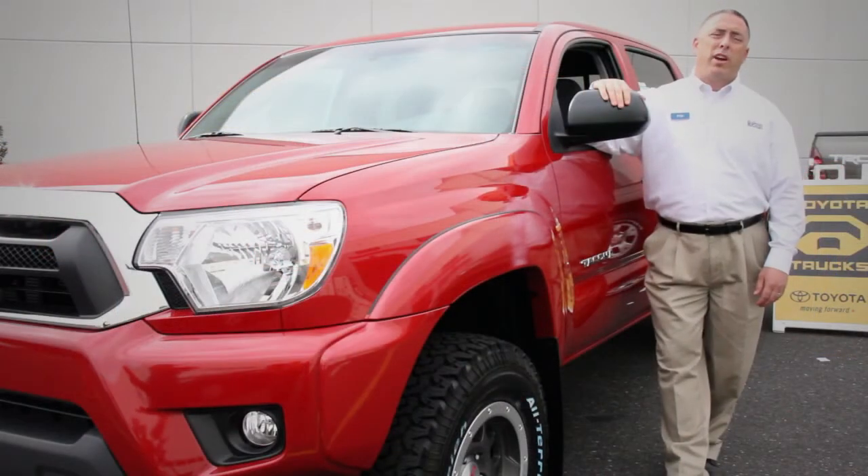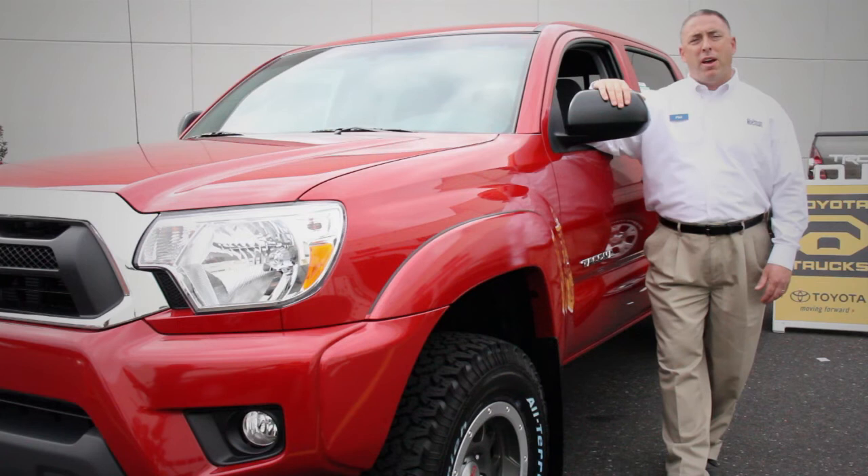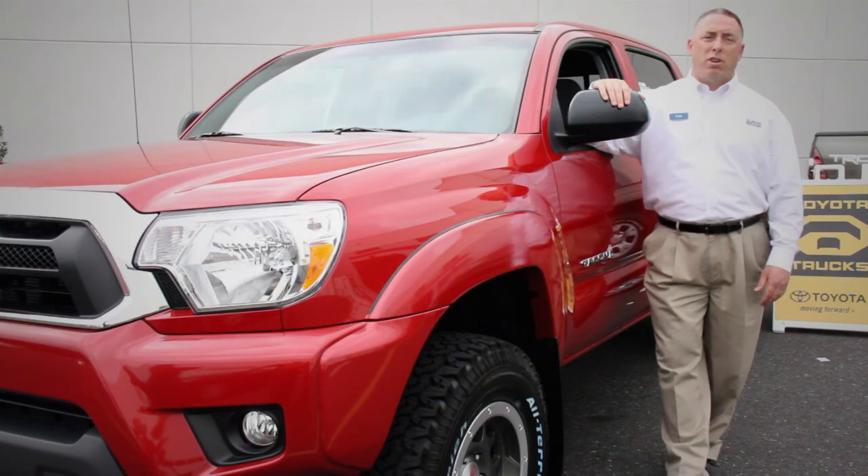At Holman Toyota, we take our trucks very seriously. With over 50 trucks in inventory and a dedicated truck staff, Holman Toyota is fit to handle all your truck needs. So stop by and visit us here on Route 73 in Mount Laurel, New Jersey. Holman Toyota — find out why our name means a great deal.